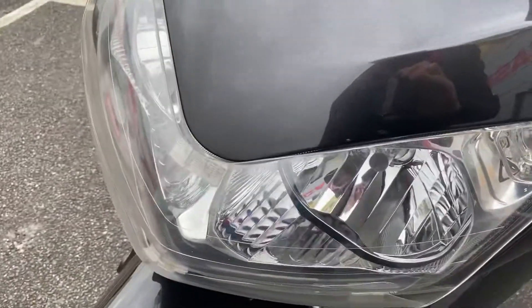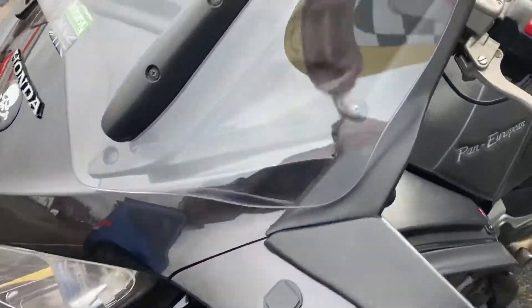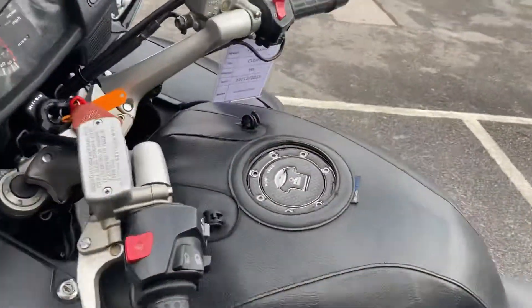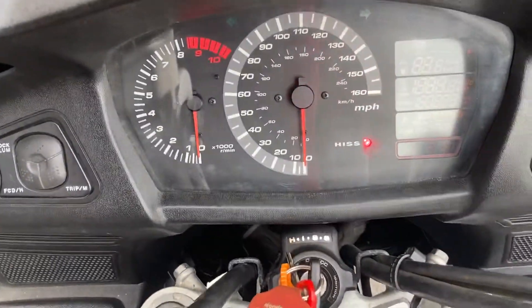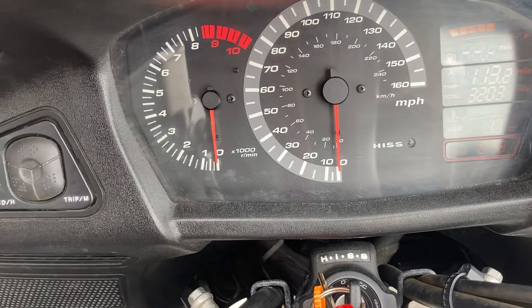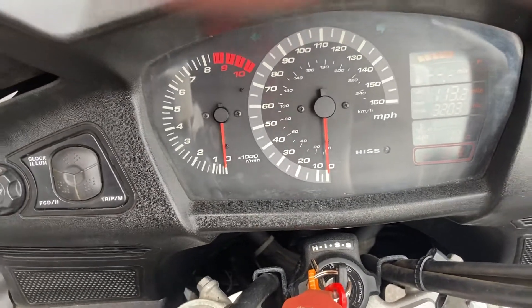There's headlight protection on there as well, so those chips on the headlight — that takes all the risk of that away. You can see it in the daylight, but there's lots of information on the dash on these: you've got a digital fuel gauge, trip meters, total mileage, air temperature, clock — everything on there.